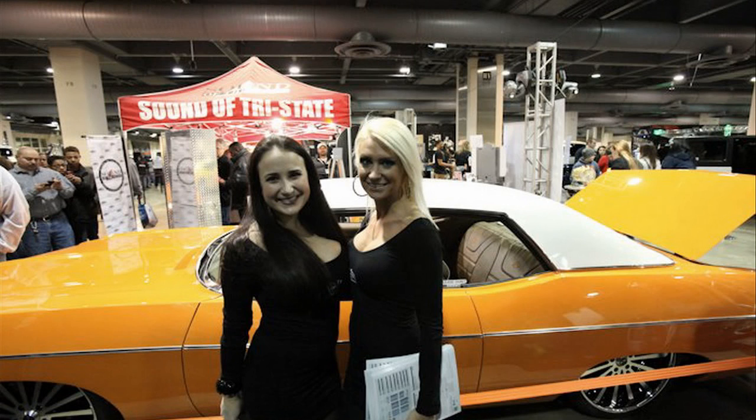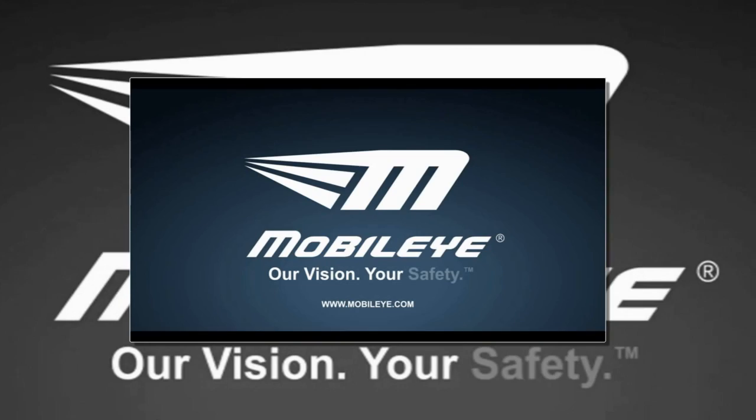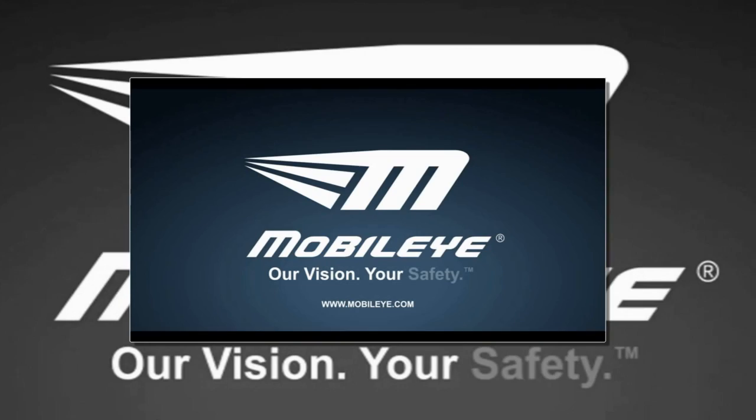Mobileye is right there on the forefront, and I can't think of a better company to be associated with than Mobileye. We certainly welcome you on board and we'll look for a lot more from the Philadelphia Auto Show this week. We really appreciate you having us on today.